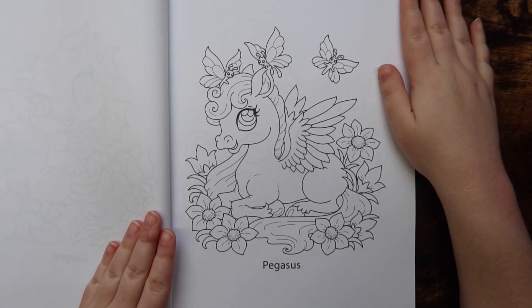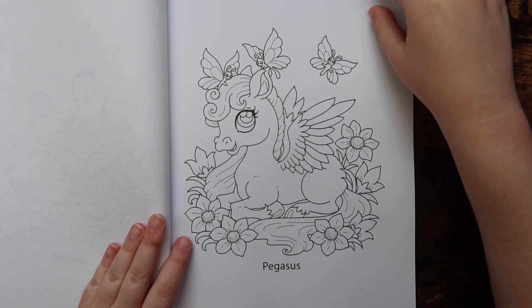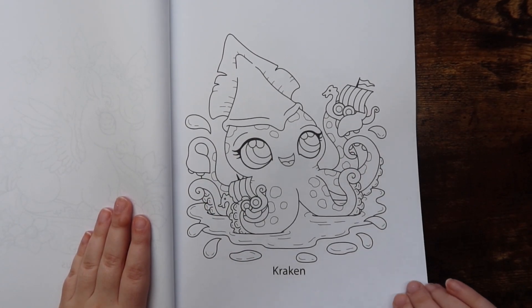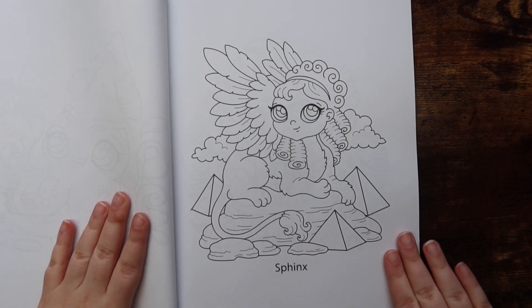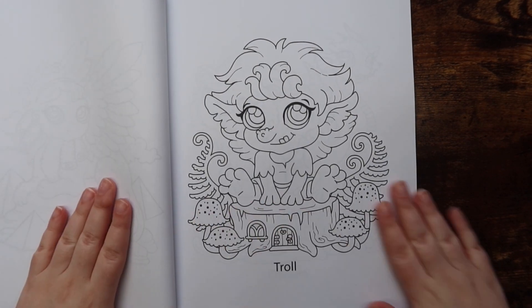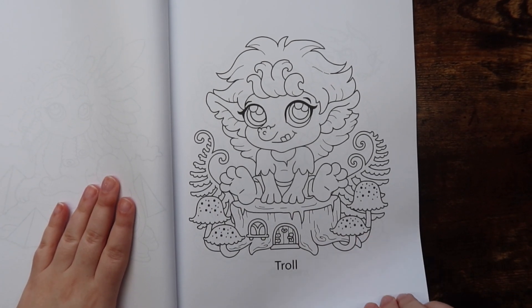I am so excited to color in this book. I think this one would look beautiful with a rainbow theme — absolutely stunning. So if you are into mythical creatures, you might very much like this book. I'm not super into mythical creatures, but I got this book and now I absolutely love it, so even if you're not really into it — I love the troll page, that is awesome.